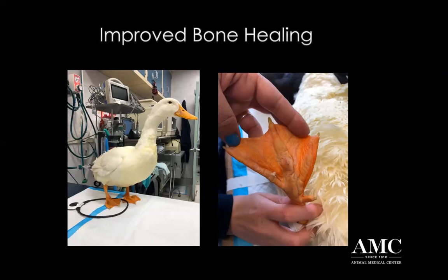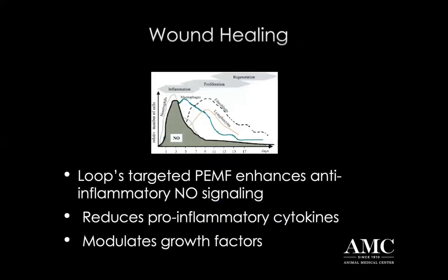It was a pretty incredible result. We did also do shockwave on this patient, but really the daily therapy for him was the PMF, which helped not just with bone healing but also with pain management. It was very easy to use - he went home with it and the owners used it at home. So regarding wound healing, we've already talked about the mechanism of action.